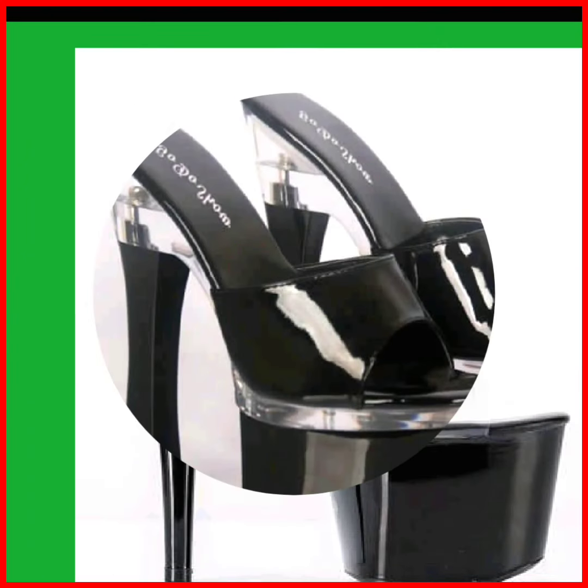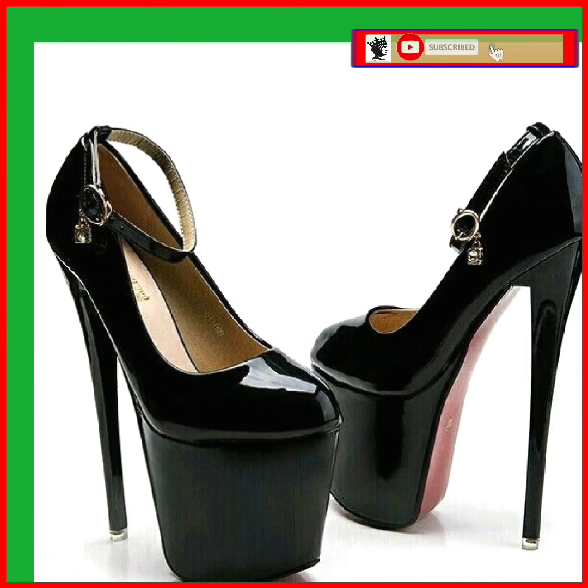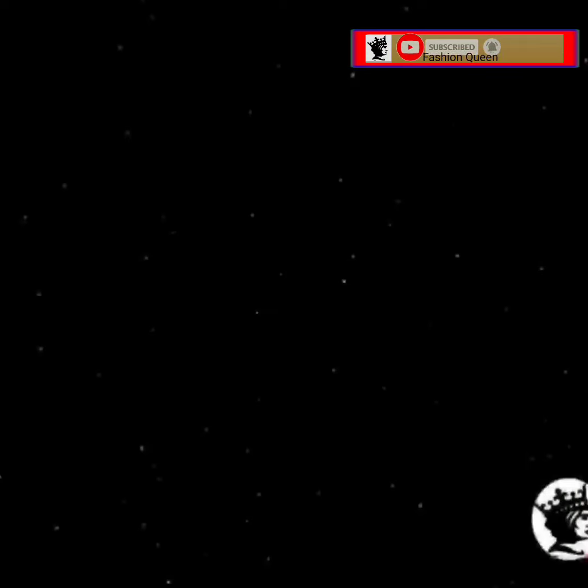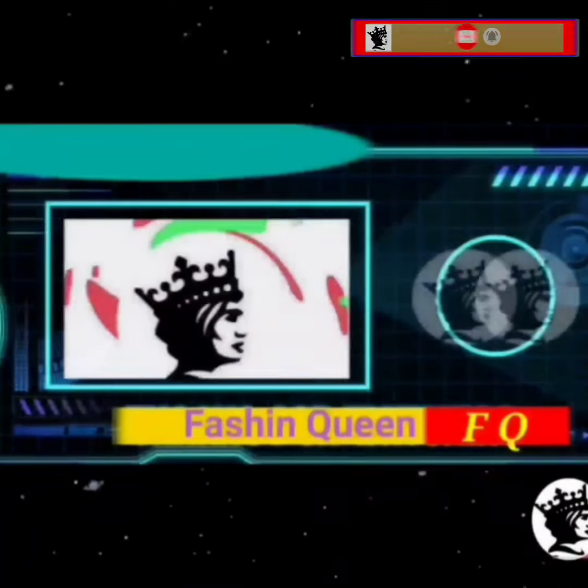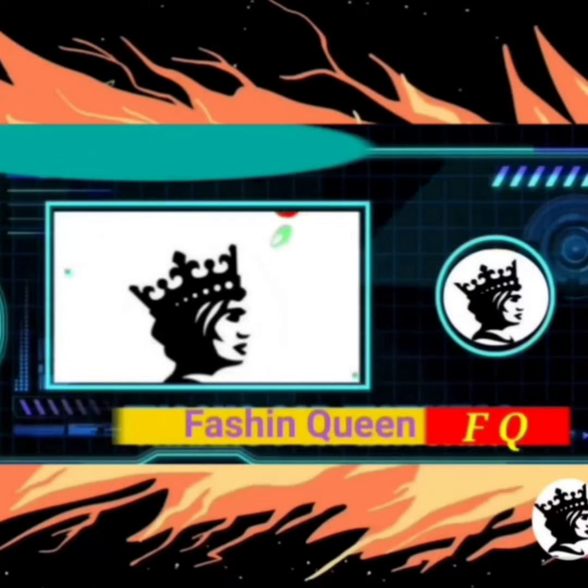So if you're a heel lover, on this platform you'll find them. Like this video, comment on this video, share this video, and do check my channel. Today's video is about to end — I will see you in the next video. Allah Hafiz, bye bye, take care, and thanks for watching!